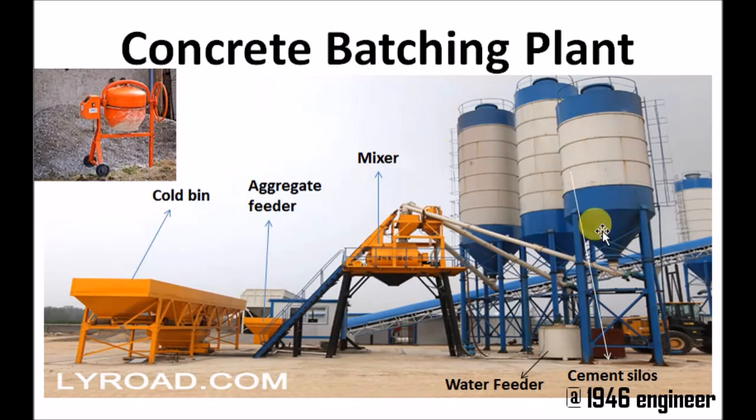Through these cement silos — these towers are called cement silos — the cement enters into a conveyor belt. Depending upon the mix design, the weight of the cement enters into the mixer. Similarly, the water and admixtures are also pumped into the mixture depending upon the mix design.